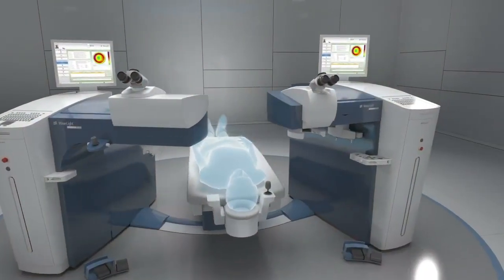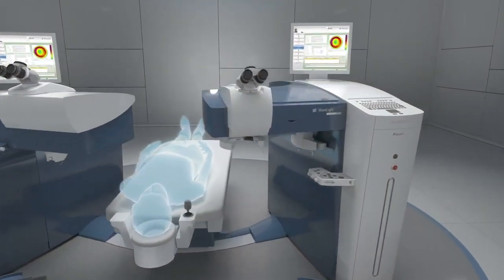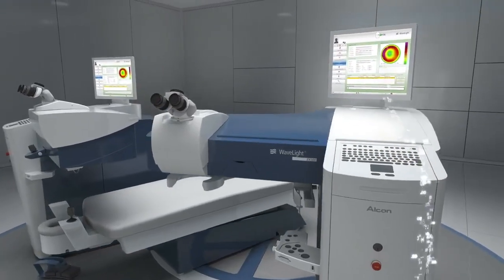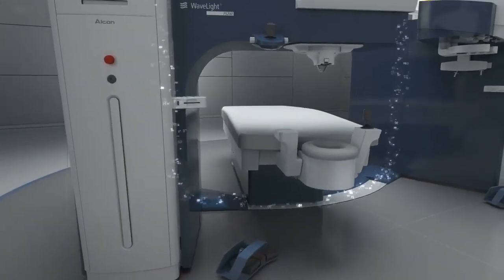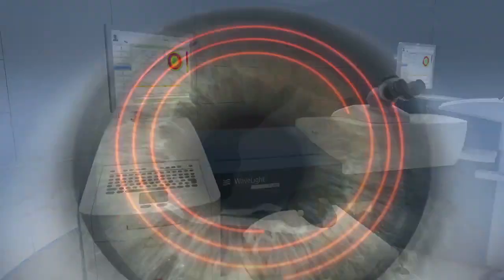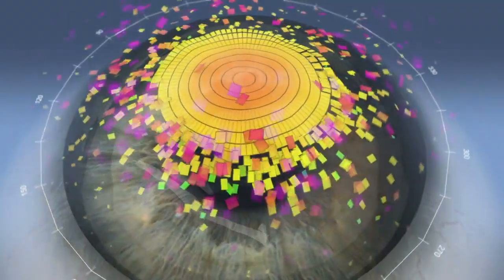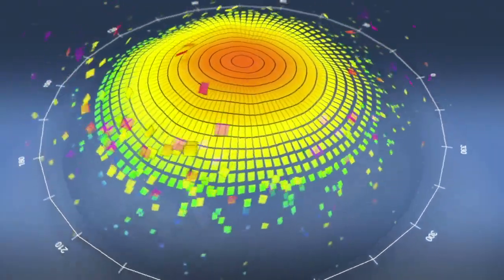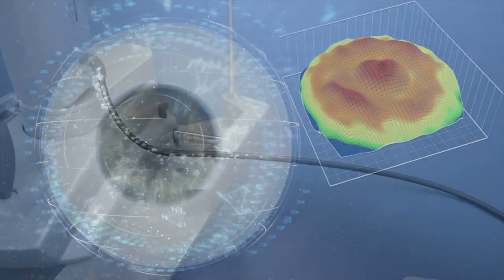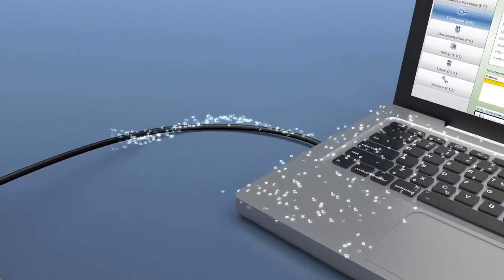Your path to better vision begins with the WaveLight Vision System. From advancements in laser technologies and diagnostic tools, this groundbreaking system is the foundation for ConturaVision. The WaveLight system is designed to deliver a treatment driven by advanced mapping technologies that create a highly individual, precise and accurate map of the cornea.